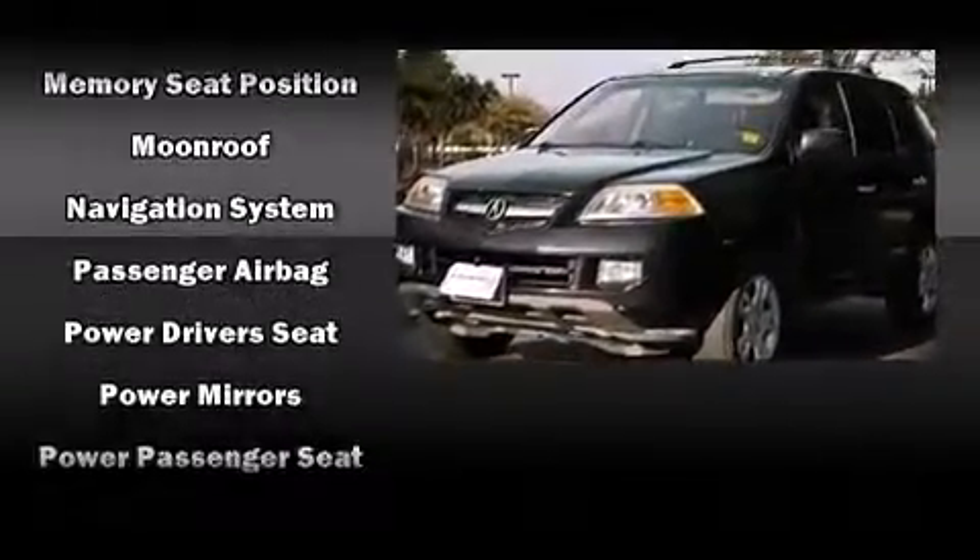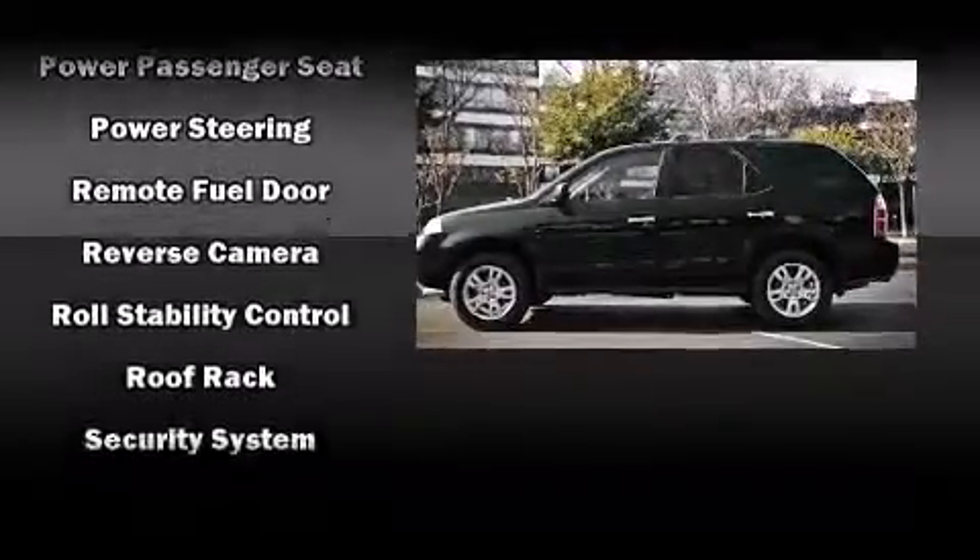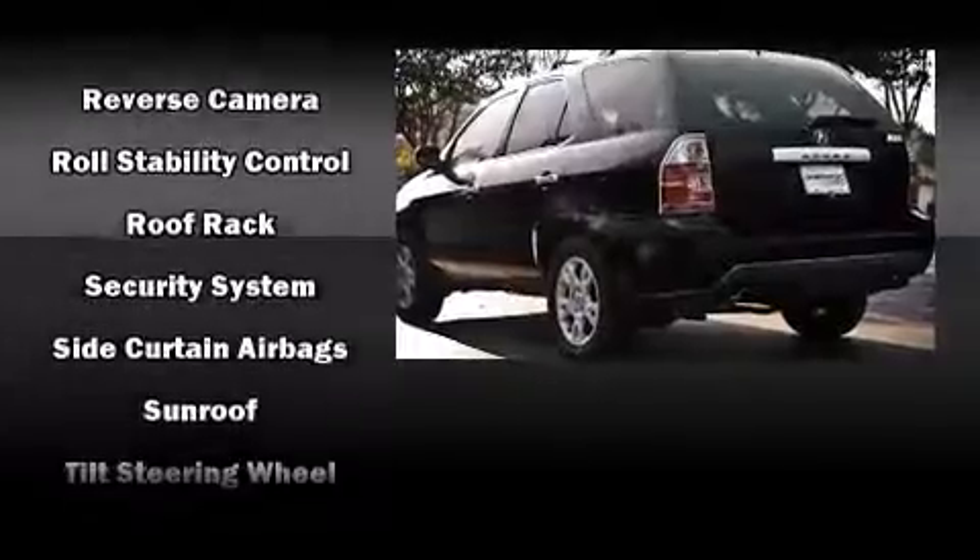Enjoy your favorite music via the stereo system, which includes a CD player with AM-FM radio and nine speakers, providing excellent sound throughout the cabin.